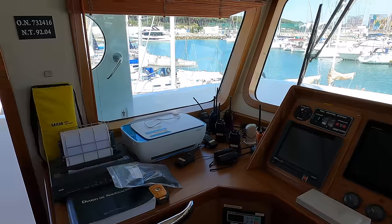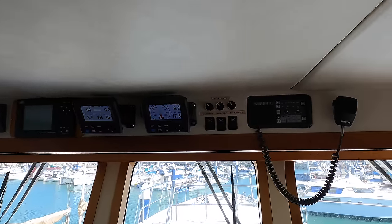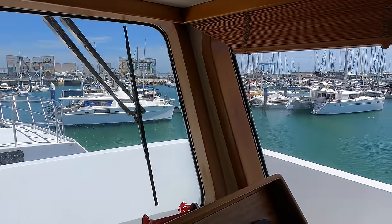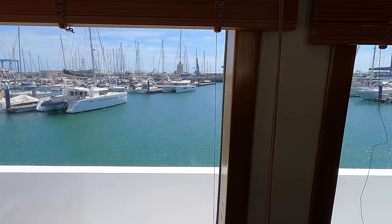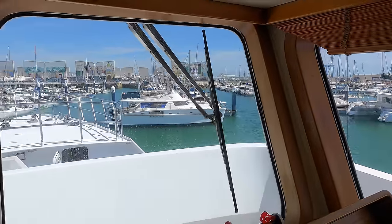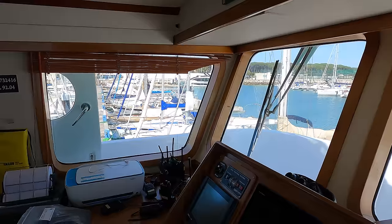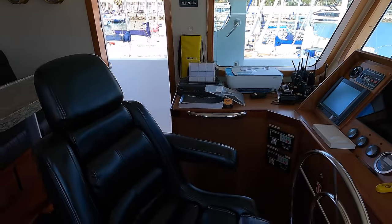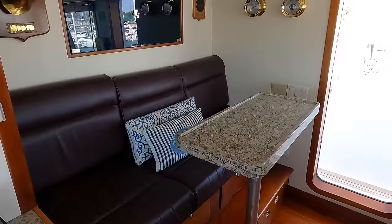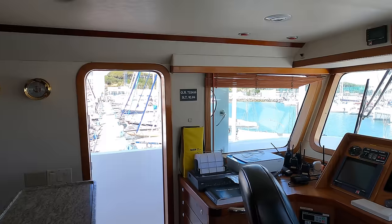To port of the helm station we have an area that could be used for traditional charts. Overhead above the helm position we have some more controls and the controls for the deck lights as well as another radio. The large windows in the wheelhouse provide excellent visibility for the captain and crew, with blinds that can be lowered when the wheelhouse isn't in use. There's a single helm chair which is perfect for those long voyages. Aft of the captain's chair is a raised seating area with a hi-lo table that can also be turned into a berth as and when needed.